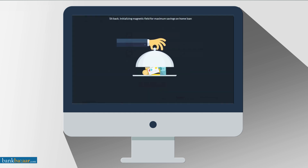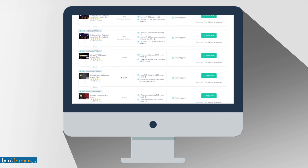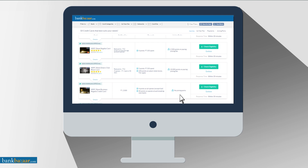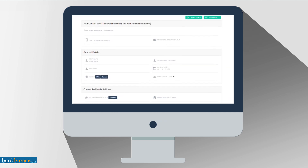Then, simply check the offers you're eligible for, pick one that suits you best, and then continue through for your chosen credit card. And finally, provide a few more details to complete your application and you're good to go.